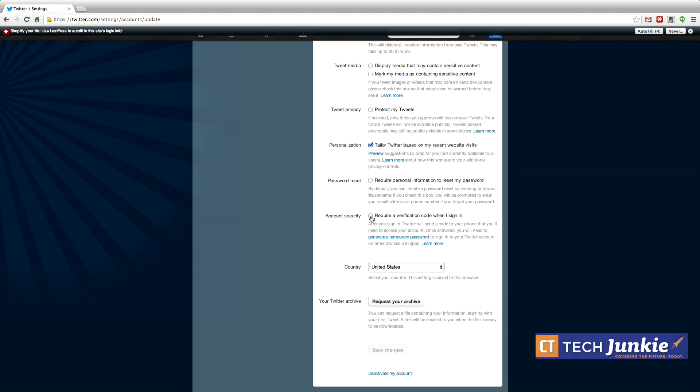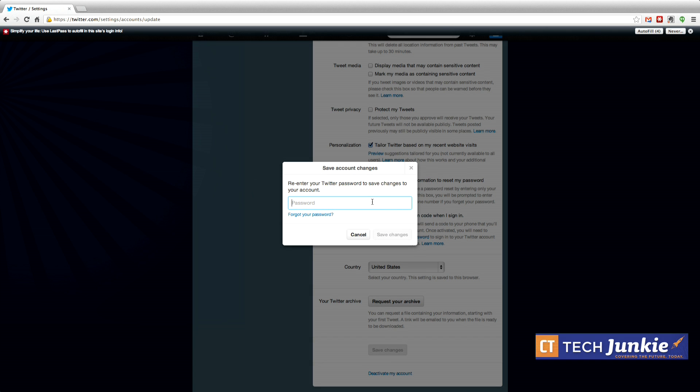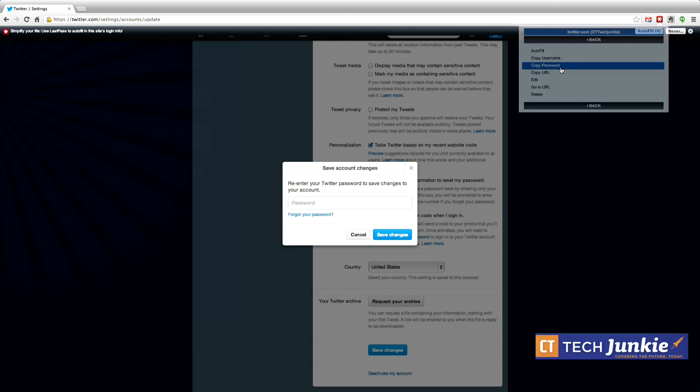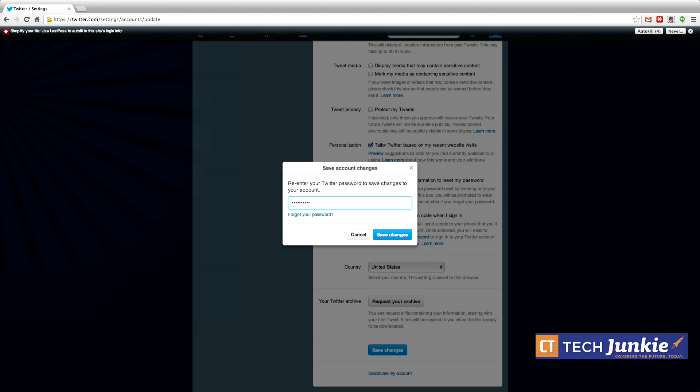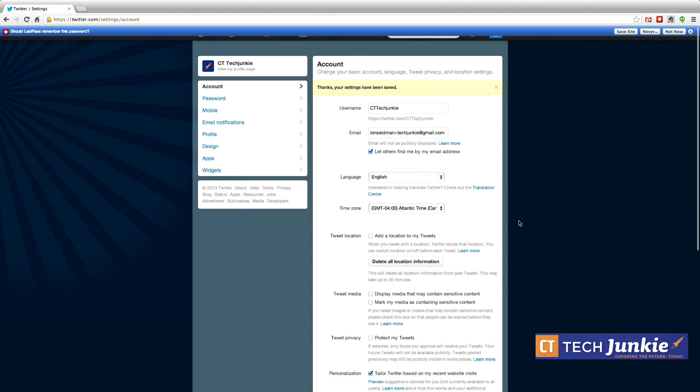Now that we've gone through and verified our cell phone with Twitter, we can click on that verification link that wasn't available before. It's going to send me a text message to make sure it can communicate with my phone. I just need to acknowledge that I got the message — which I did — so I'm going to click Yes. Now it's going to ask me to re-enter my current Twitter password. I have LastPass, so I'll copy my password, paste it in, and hit Save Changes. Now we are going to be protected.